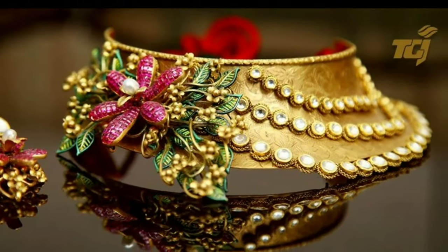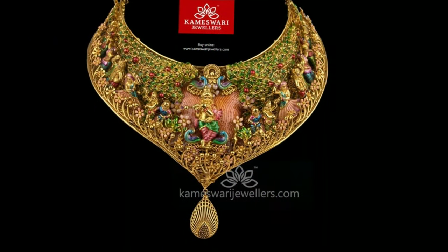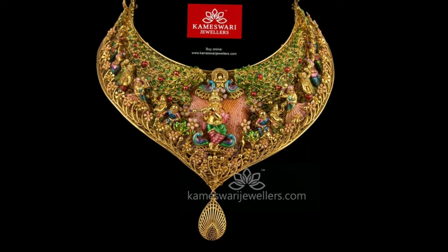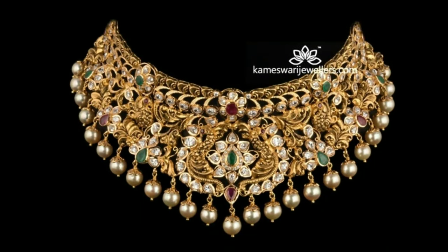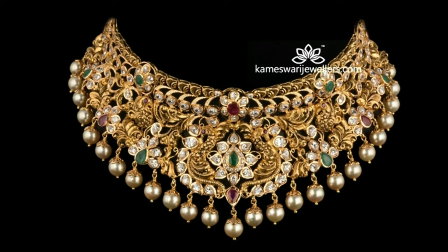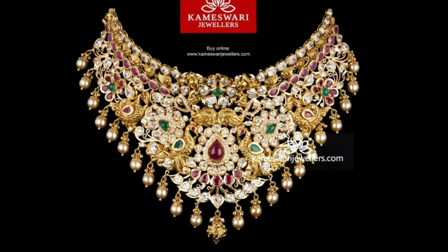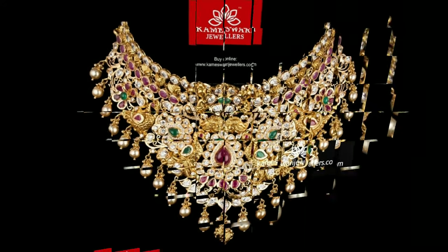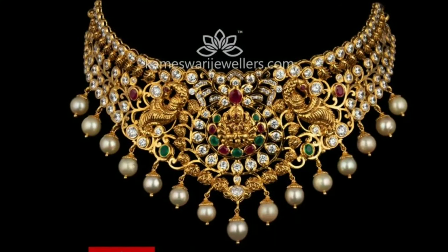Chokers with contemporary design styles make the ornament look extra special any day of the week. The gold casings with small kundan stones make it different from the usual kundan jewellery seen around. First the blocks, then the curves, and then the arcs with tiny rubies make this choker necklace one of a kind.